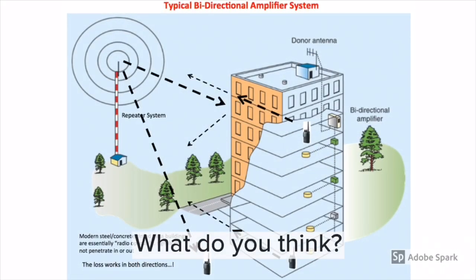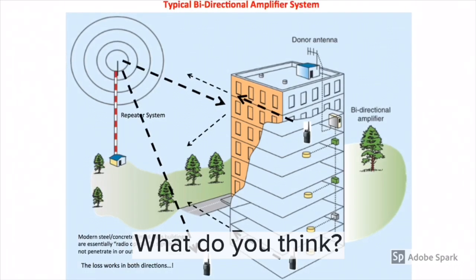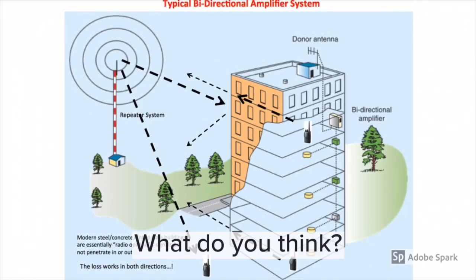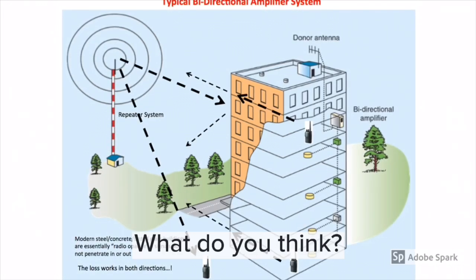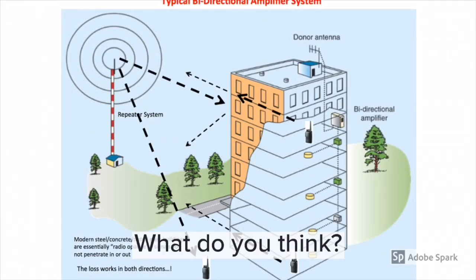In closing, make yourself familiar with these systems. Make sure that you look in the International Fire Code section 510. In addition, make sure you're looking at chapter 11 for existing buildings in the International Fire Code. Technical information can be found in NFPA 72 in the 2013 edition and later, and in NFPA 1221 in the 2016 edition.